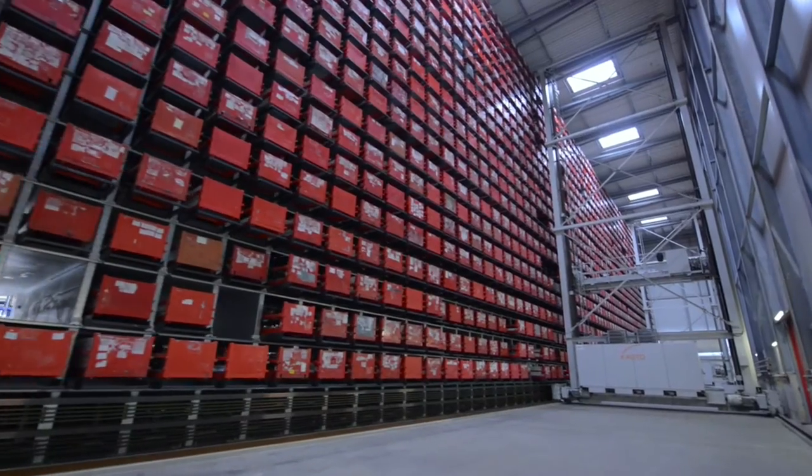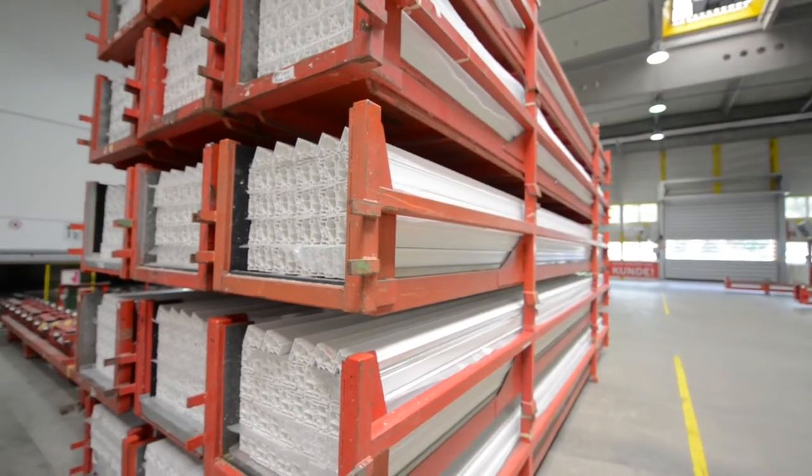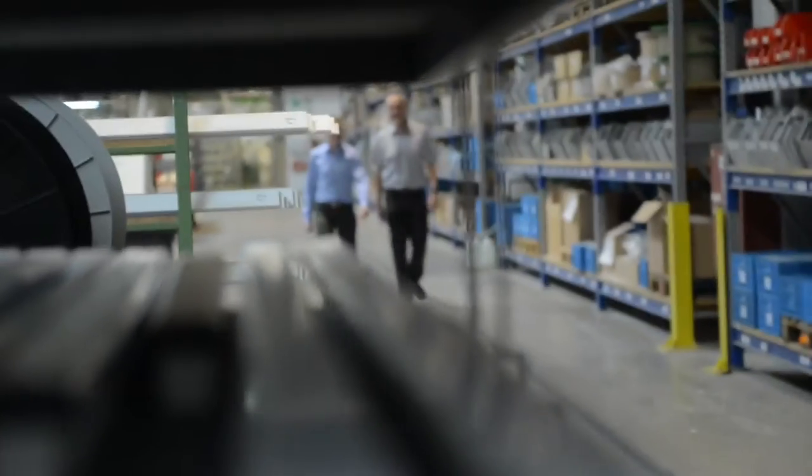Our warehouse has around 2,000 storage bays containing 2,000 storage containers. These containers are 6 meters long, and the entire storage block is 95 meters long and 20 meters high.